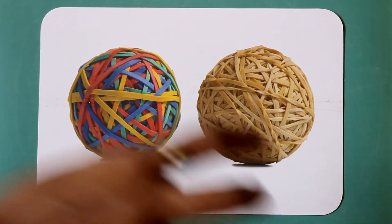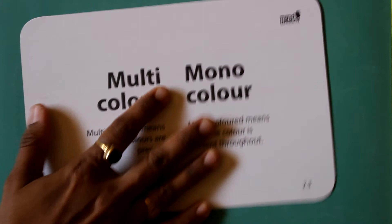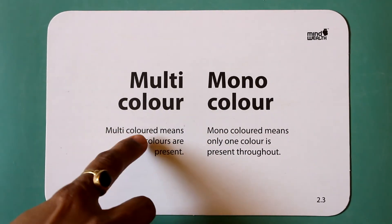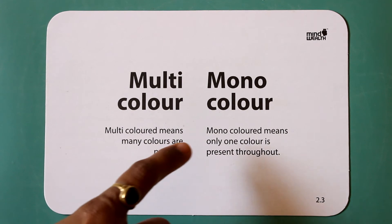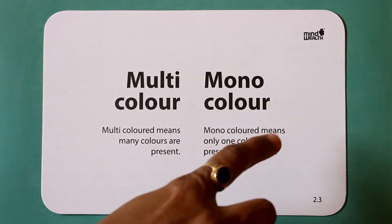Multi-color. Mono-color. Multi-color means many colors are present. Mono-color means only one color is present.